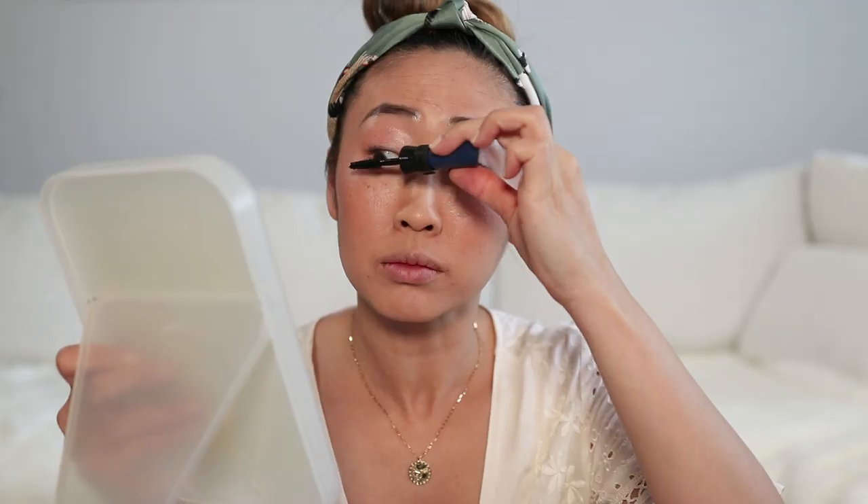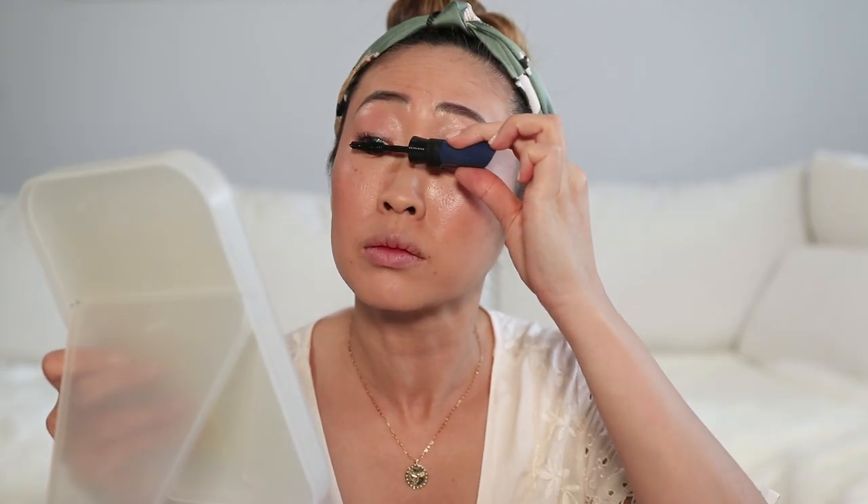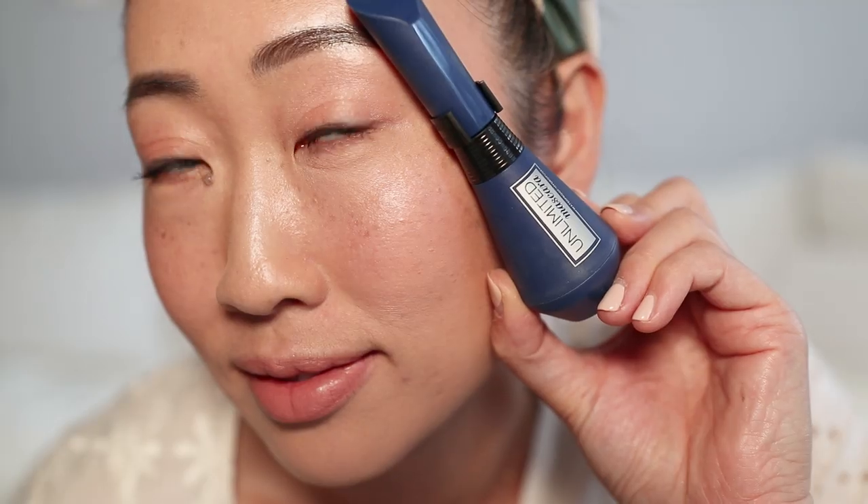I think that this mascara does a really good job in separating my lashes without making it look clumpy, and the lift tends to stay for a good amount of time. And the best part? No smudging. So, so good — I am obsessed.